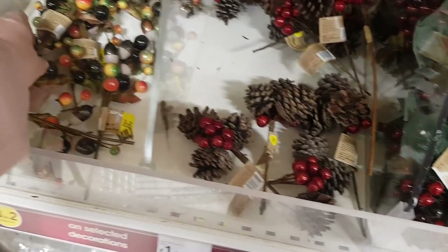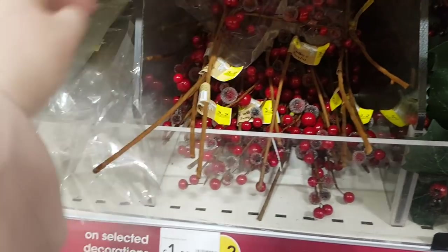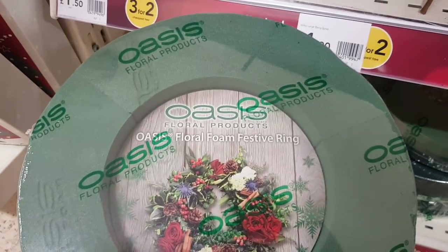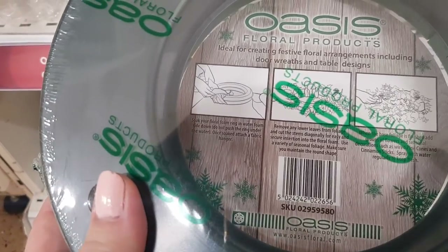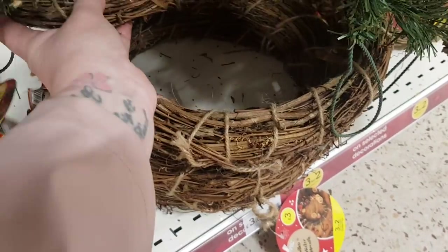Pine cones and berries, some autumny colors. There's an oasis foam festive ring — you can use this to put all your little things in a ring shape, ideal for festive floral arrangements including door wreaths and table designs. That's £3.50, which is worth looking at. That one's a pound for fresh flowers. On three for two, there are hangers for your door wreath. There's a cool wreath with a natural color for three pounds — you can add all sorts to it. There's mistletoe, a pre-lit garland, and wreaths — £12 for a big one and £5 for a smaller one.